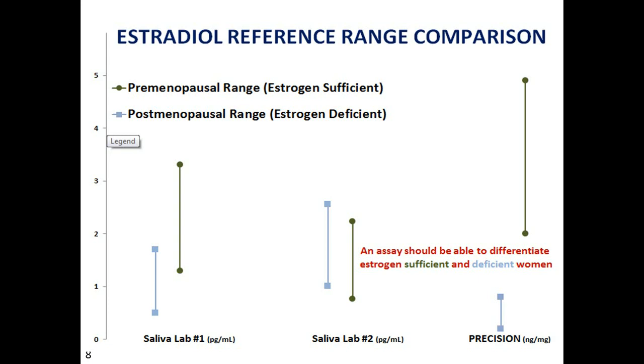If we look at a very practical measurement, let's compare reference ranges for salivary assays and our urine assay. If you look at saliva lab number two and compare the postmenopausal range of estradiol to the premenopausal range, you'll notice the ranges almost entirely overlap — which means you're not distinguishing premenopausal and postmenopausal individuals. It's bad enough that in this particular assay, the postmenopausal range of hormone is actually higher than the premenopausal range.